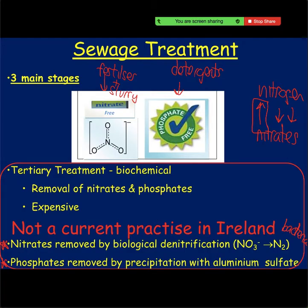And that is the three stages of sewage treatment: physical, biological, and biochemical. The only thing planned for the rest of this lesson is the crossword on page 183 to 184. You can stay here and do it, or if you want to leave I won't be offended. I will still be here until quarter past twelve.